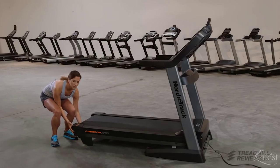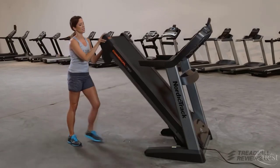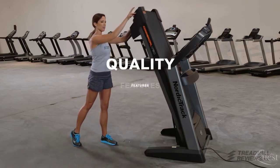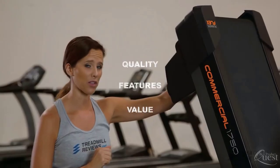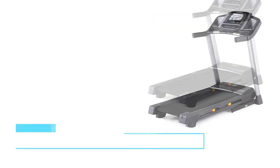Foldable treadmills are a great way to make your workouts more convenient and efficient, especially in smaller spaces. We consider quality, features, and value to bring you our picks of the top 5 best folding treadmills available now.